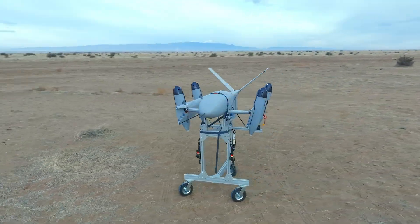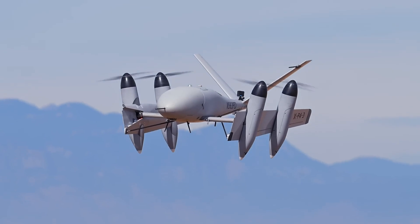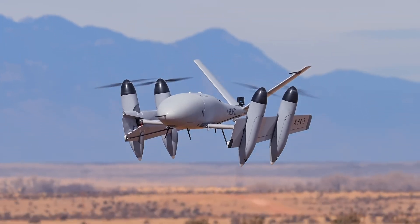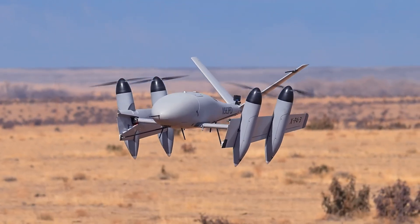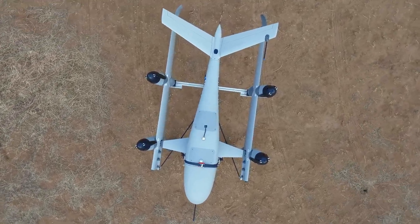The XP4 boasts an impressive range of 60 nautical miles and, at full payload, maintains an endurance of up to one hour, operating at a practical ceiling of 15,000 feet. This versatility makes it ideal for a wide range of critical missions, from remote deliveries to emergency response.